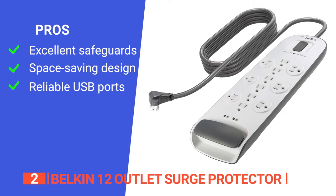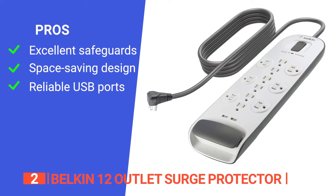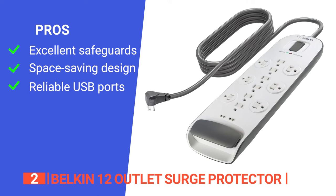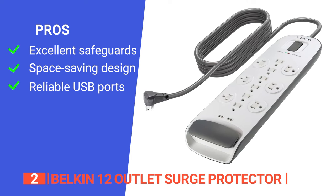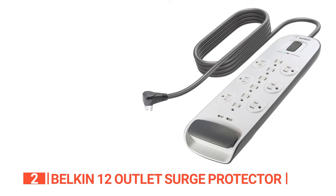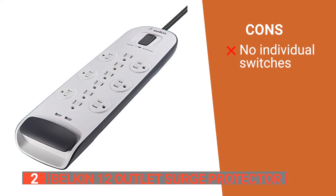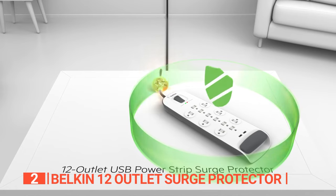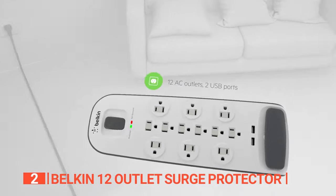Its pros are: its phone, coaxial, and Ethernet protection ensure uninterrupted connections; it has a compact design, safety slide lock, and widely spaced outlets, making it perfect for any space; and it has two USB ports, which is great for charging your tablet or phone while working. However, its outlets do not have individual power switches unlike other devices on this list. The Belkin 12 Outlet Surge Protector is a great travel accessory for quick access to adapter plugs and dual USB ports for charging.